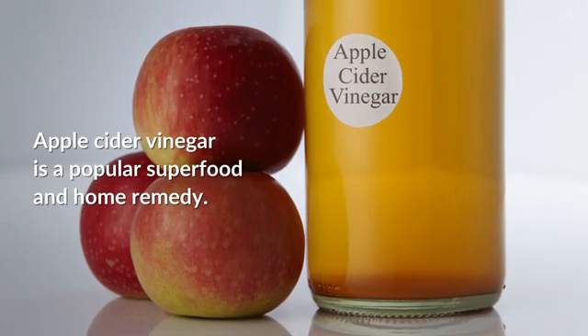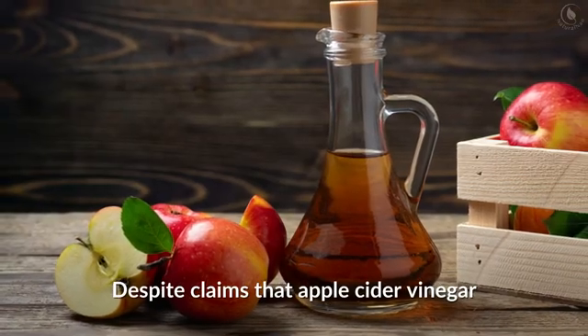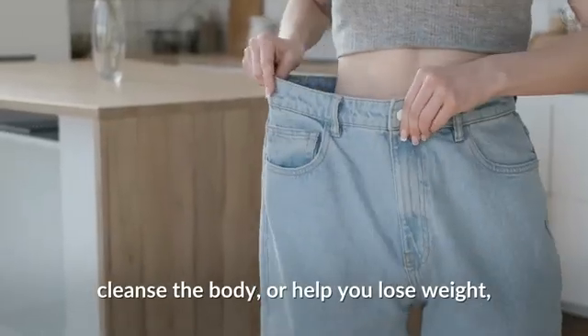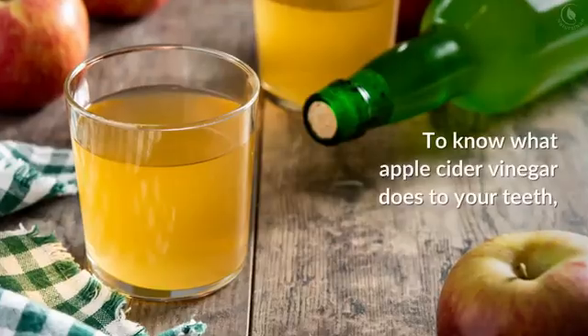Apple cider vinegar is a popular superfood and home remedy. Despite claims that apple cider vinegar can kickstart your digestive system, cleanse the body, or help you lose weight, there is little to no evidence to support these benefits.